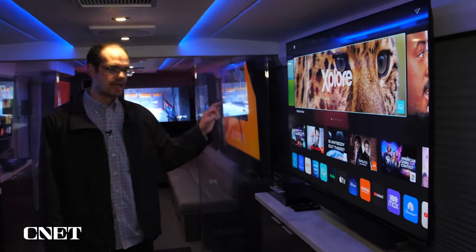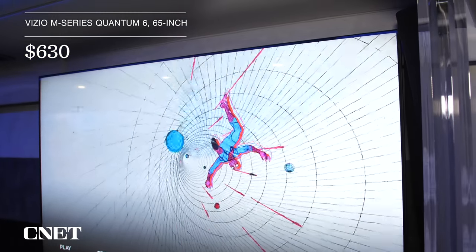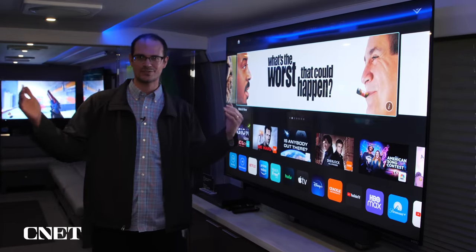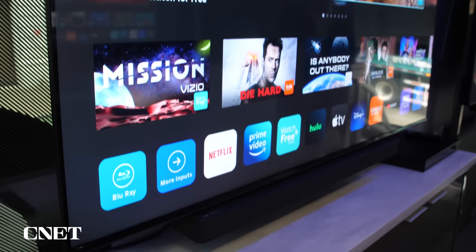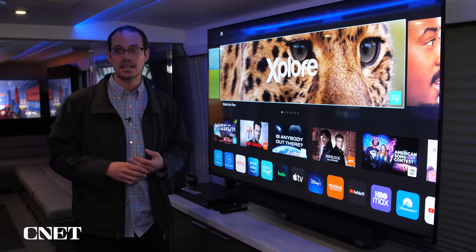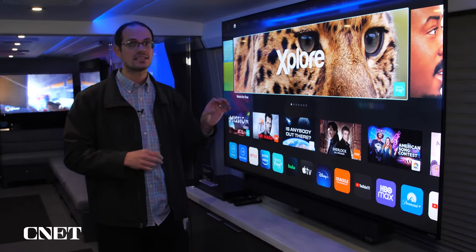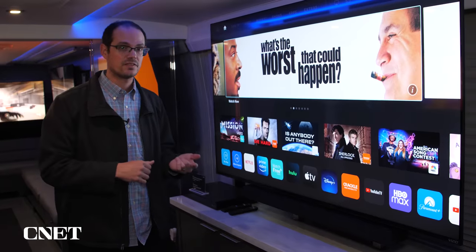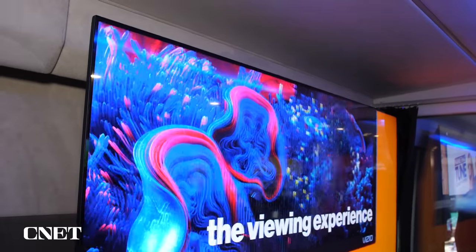Right here is Vizio's M Quantum 6 series. We're on a bus, so they can't get the 75-inch in here, but we have a 65-inch. The step-up between the V-Series and the M-Series is Quantum Dots, which gives you improved color with HDR. Vizio is claiming up to 75% of Rec. 2020. Unlike some other M-Series TVs we'll look at, this TV does not have full-array local dimming — it's a standard panel, so it will be a little less expensive. The M Quantum 6 is available in 43 up to 75-inch sizes.